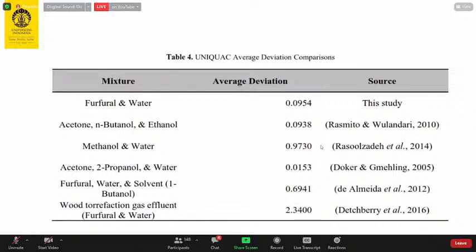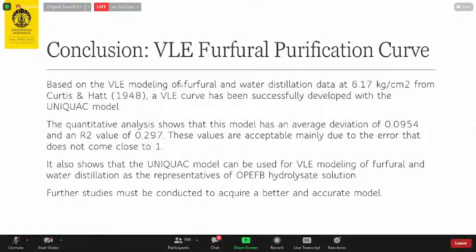Based on VLE modeling of furfural and water distillation data, the UNIQUAC model can be used for VLE modeling of furfural and water distillation as representative of oil palm EFB hydrolysis solution. The quantitative analysis shows an average deviation of 0.0954 and root square value of 0.297, which are acceptable compared to others. Further studies must be conducted to acquire a better and more accurate model.